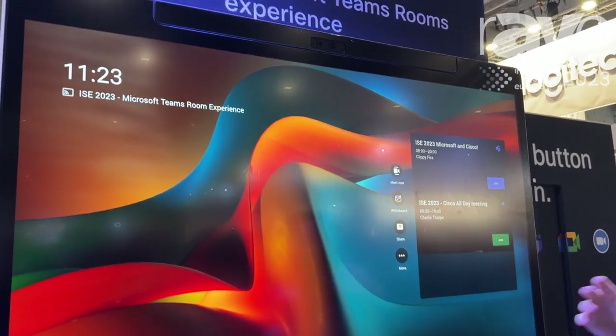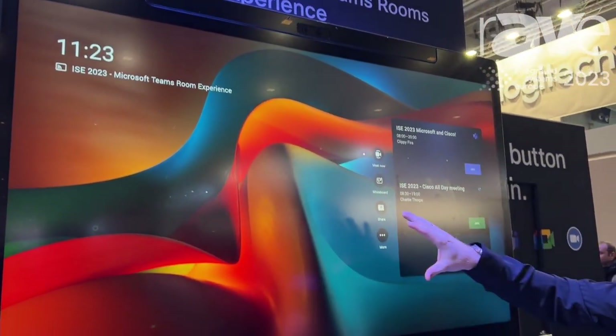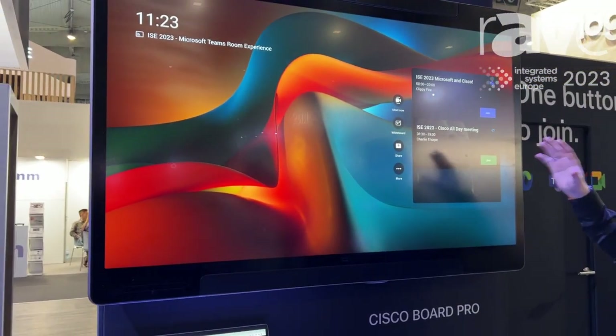So our normal Room OS experience, you can now switch between two different modes. You can now choose the MTR experience, and in this experience you can join Microsoft Teams meetings but also WebEx meetings fully natively.